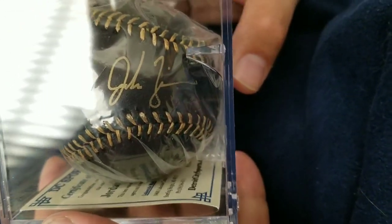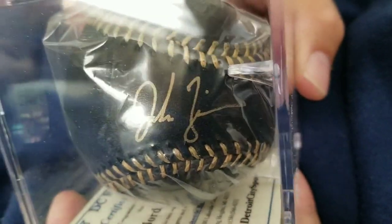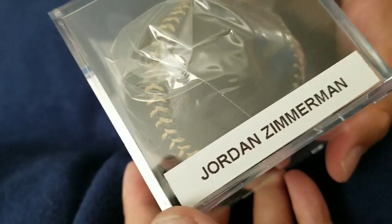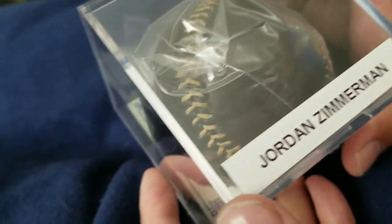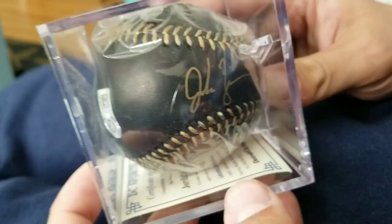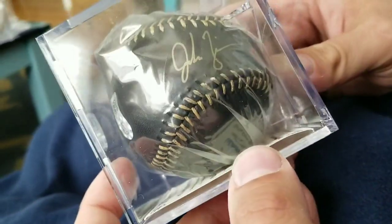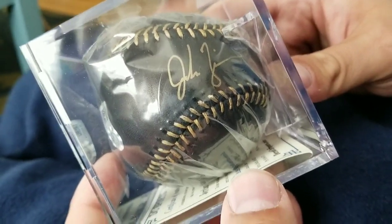This one accents the color of the ball most efficiently. This is actually a Jordan Zimmerman signed baseball. Zimmerman has not been the best pitcher for the Tigers — pretty much since we signed him to that four or five year contract, he's been a little bit of a bust. But nevertheless, it comes with a certificate of authenticity from DC Sports, and a really cool gold on black combo for this autographed baseball.